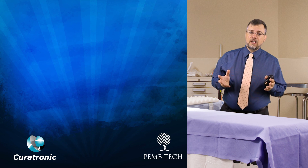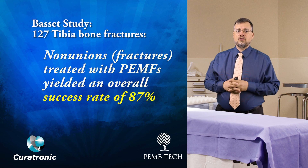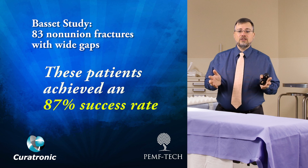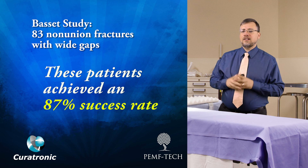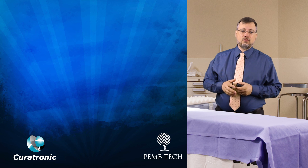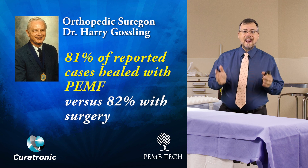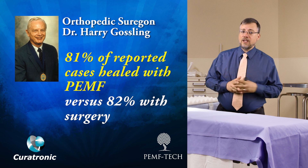The Bassett study examined 127 tibia nonunion fractures treated with PEMF, yielding an overall success rate of 87%. A second Bassett report a year later looked at 83 nonunions with wide fracture gaps and other issues, and those patients also achieved an 87% success rate.